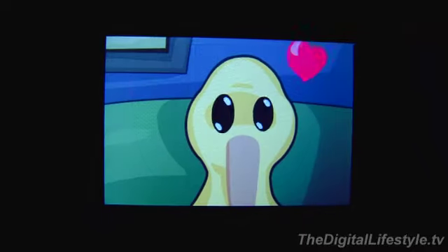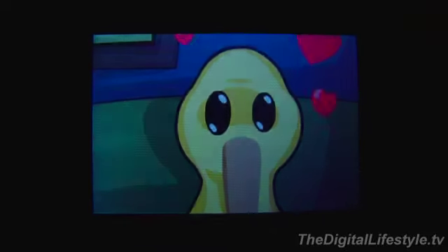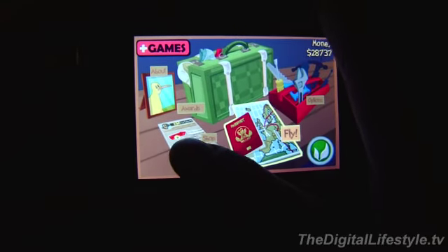Hi everyone, welcome to another iPhone game review. Today we're taking a look at Fly Kiwi Fly. The game starts with some fun animation getting you ready to play as the kiwi, who has a dream of — yes, that's right — flying. On the main menu you can pick to go fly or shop.